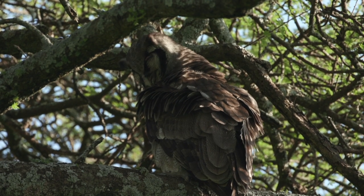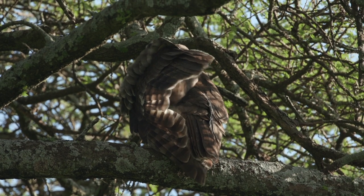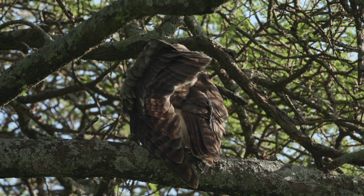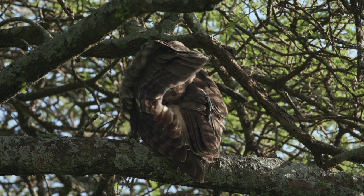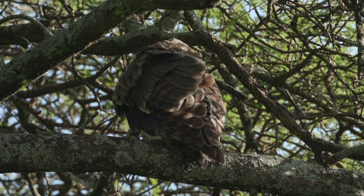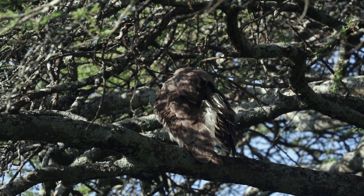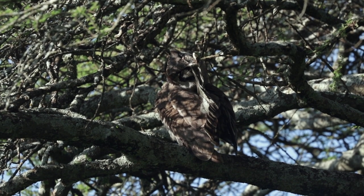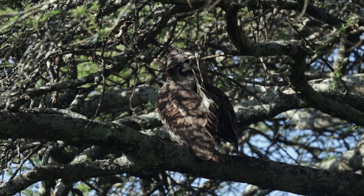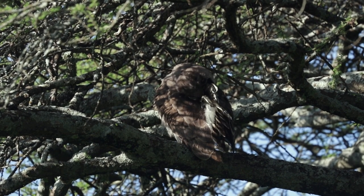A nice preen — keeping his feathers in good shape. Owls, of course, have got these specially modified flight feathers, with a little bit of fuzz on them that gives them silent flight, because of course they're hunting nocturnal creatures which tend to have a great sense of hearing. Lovely preening, isn't it? Look at the way it's shuffling through those feathers. They do it so carefully, don't they?